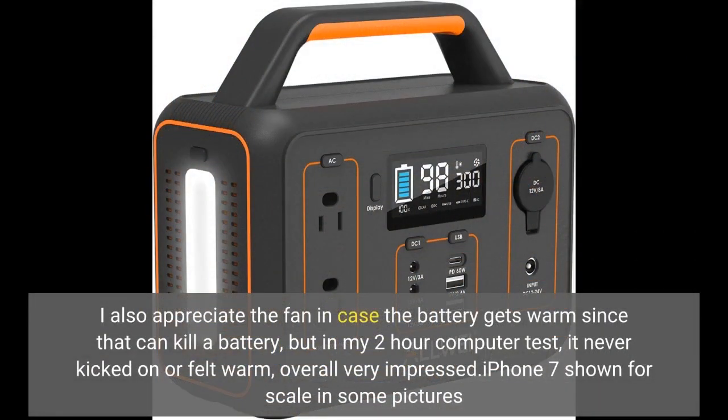I also appreciate the fan in case the battery gets warm, since that can kill a battery. But in my 2-hour computer test it never kicked on or felt warm. Overall, very impressed.